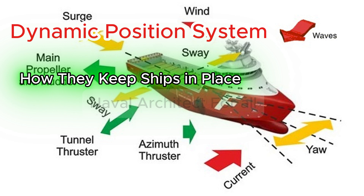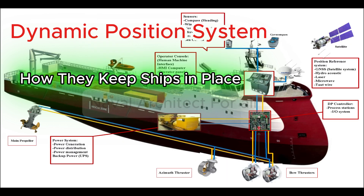Three, the DP control system — sensors, DGPS, gyro compass, wind and motion sensors, control computers, joystick, operator stations, and position reference systems, all working together.